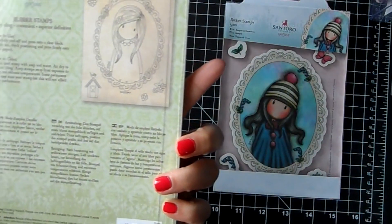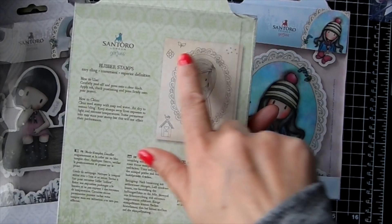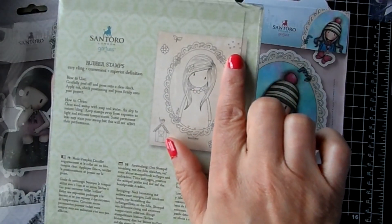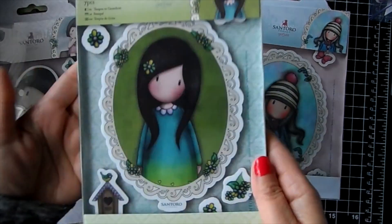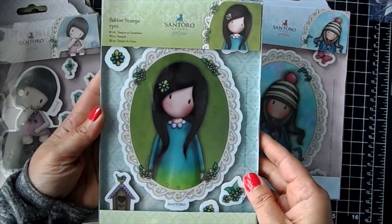Then this one is 'Birds of a Feather.' You get these little stamps included - at the top there are little hearts, a little leaf, a little flower, some more flowers, and a birdhouse. And then this gorgeous girl in the frame.